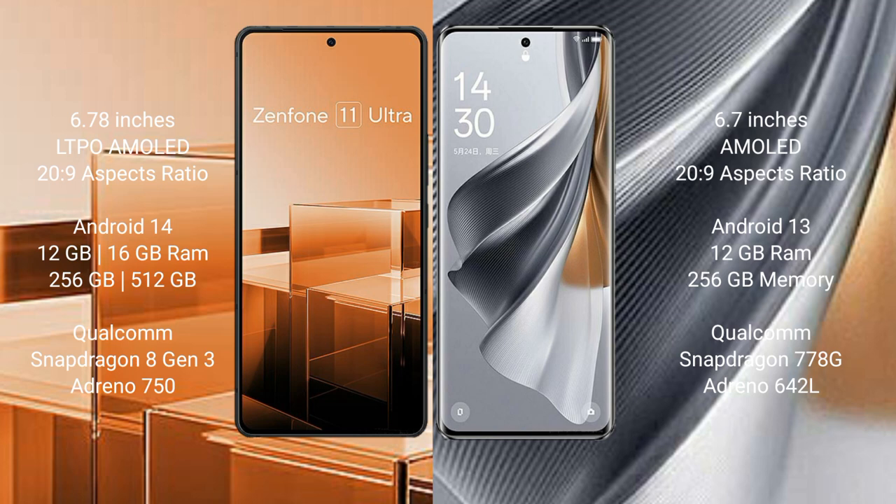Asus Zenfone 11 Ultra comes with 12GB or 16GB RAM and 256GB or 512GB internal storage, powered by a Qualcomm Snapdragon 8 Gen 3 processor and Adreno 750 GPU.